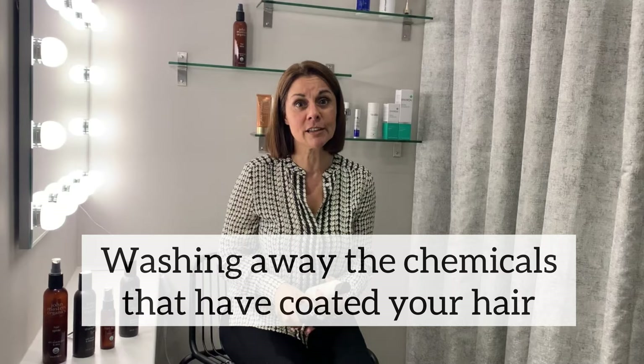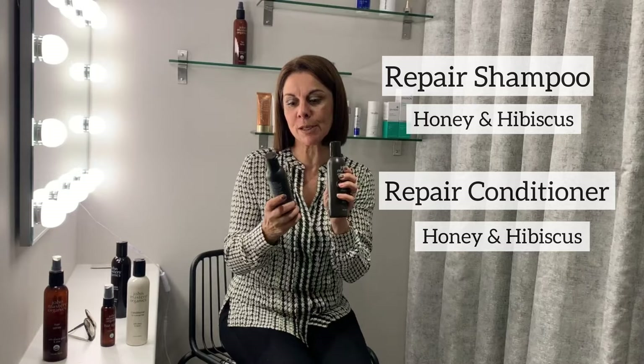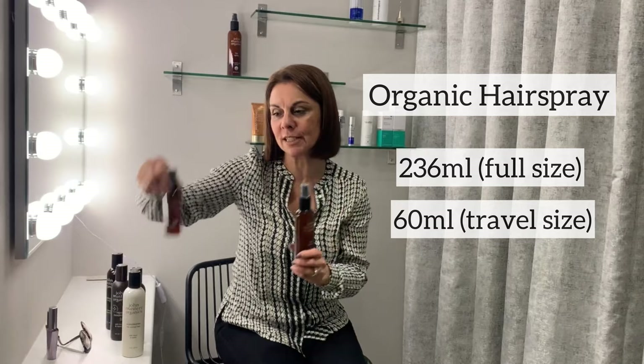This is the shampoo and conditioner for normal hair, and there is another one for colour treated hair called the Honey and Hibiscus range — absolutely amazing. A particular favourite is the hair spray, and you can get a little travel-sized one. This hair spray is amazing. I love this little handbag size — it doesn't leave your hair feeling brittle, it hasn't got a really strong smell. It's just divine, so I really would recommend that.